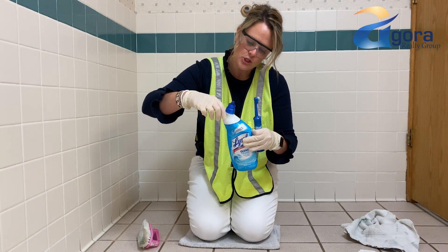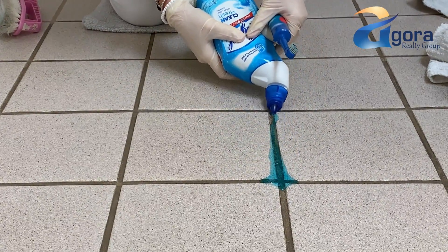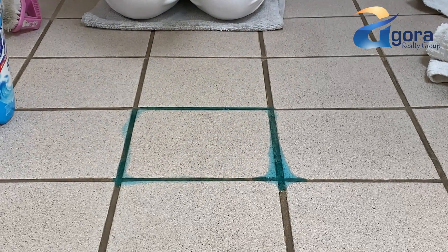Here we go. So what we do is we open it up and we just — I don't know if you can zoom in on this — but we just outline each square. A little bit goes a long way. I got a little aggressive there with that squeeze, that first squeeze.